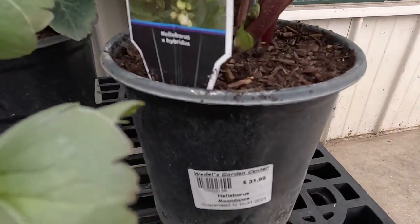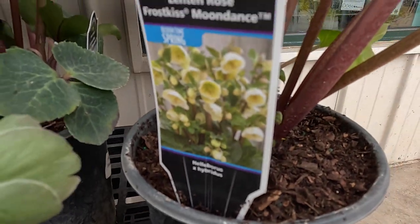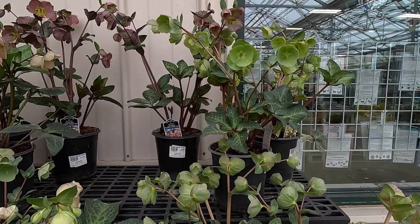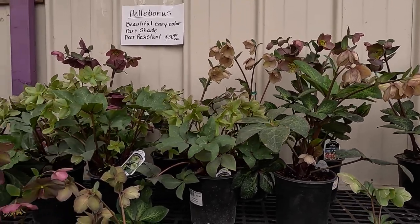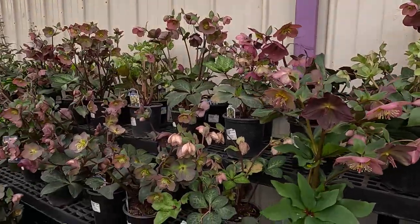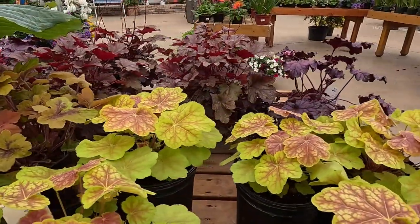Let's see how much they are here — $31.99. That's about twice as much. That's the Moondance one that I saw at the River Street Flower Market, and that was $16.99. So I guess if you're in Kalamazoo, get your hellebores at River Street.